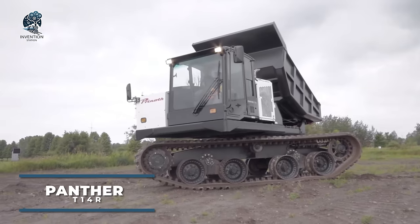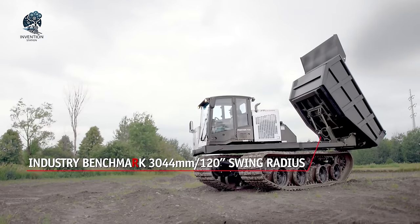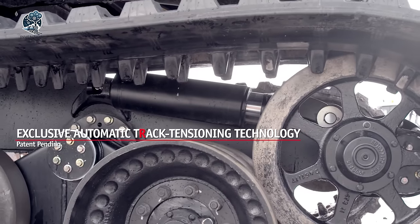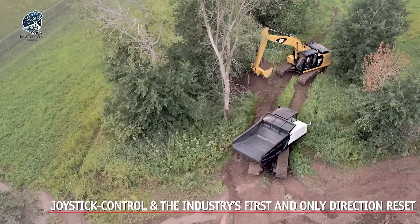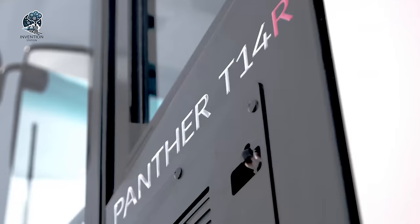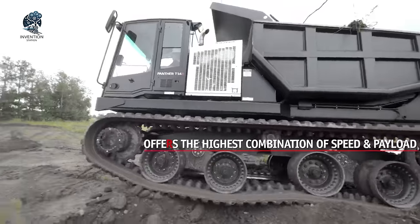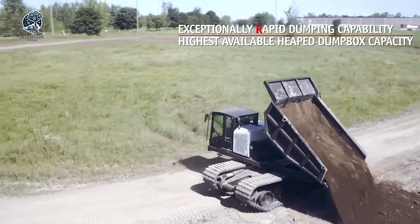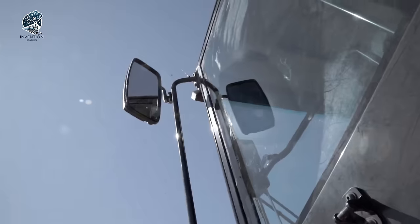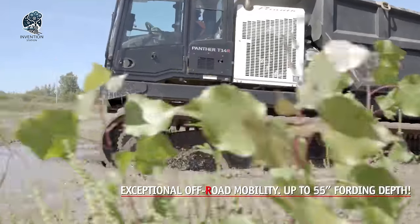Prinoth introduces the new generation of crawler dump trucks, the Panther Series T14R. With a payload capacity of 13.2 tons, this special equipment is a game-changer. Featuring a Caterpillar engine boasting 275 horsepower, it reaches a maximum speed of 13.5 kilometers per hour without a load. Capable of conquering significant uphill climbs, it's also 5% faster than its predecessor. The T14R prioritizes maximum visibility from the cab, intuitive options and modern warning systems. Its standout feature is the directional option, hailed as the first of its kind in the industry.